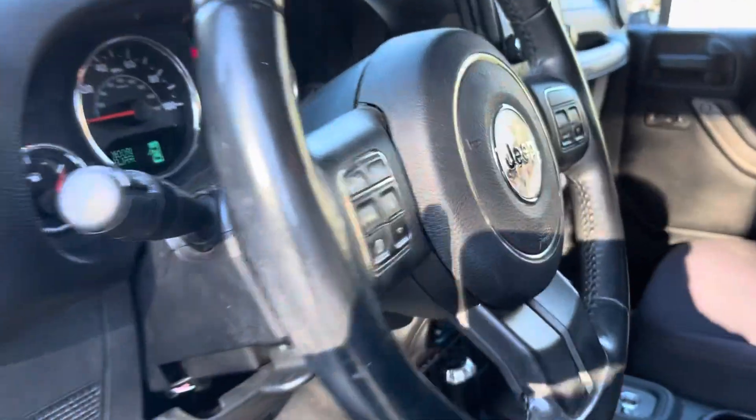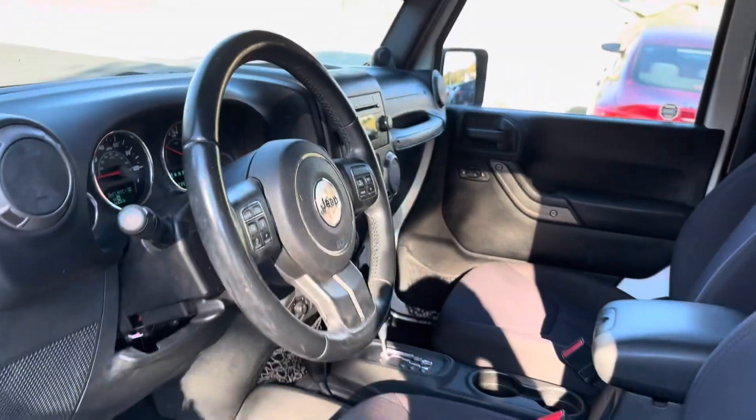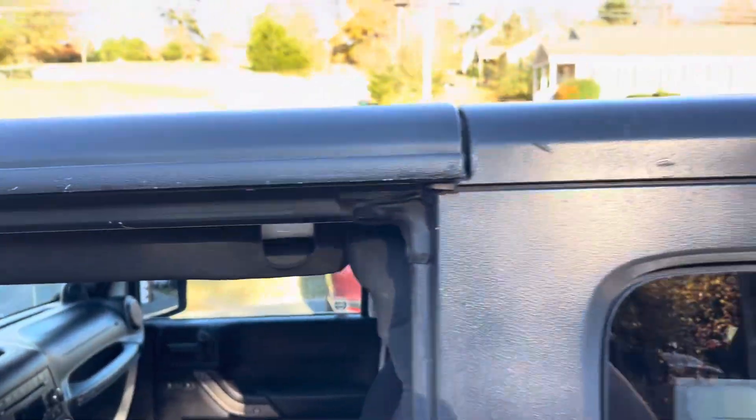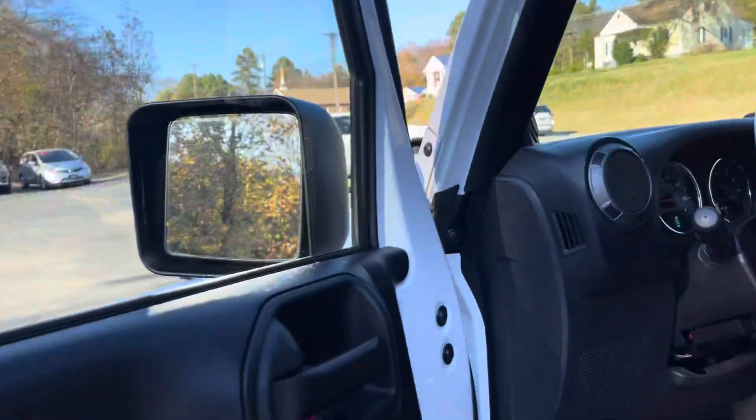Just started it up so we can listen to it for a minute. 132,000 miles. It's nice guys — it's got the hard top on it. So of course you can ride with the whole top off, or you can take the front off right there. You got the two front pieces that come off. The doors do come off as well.